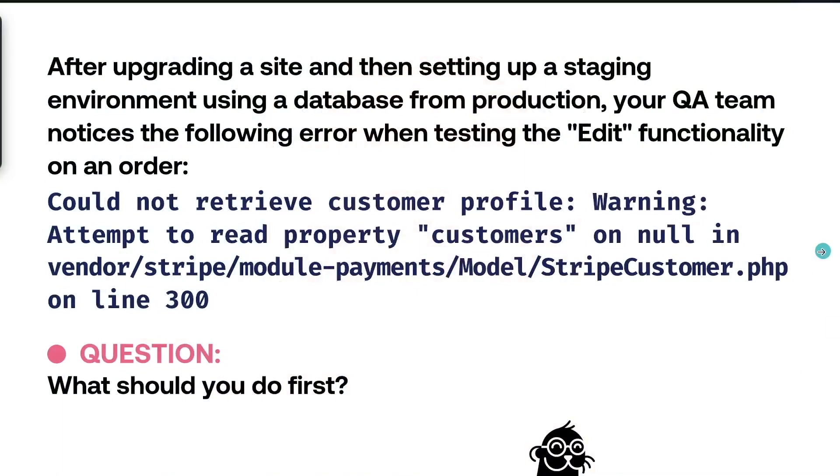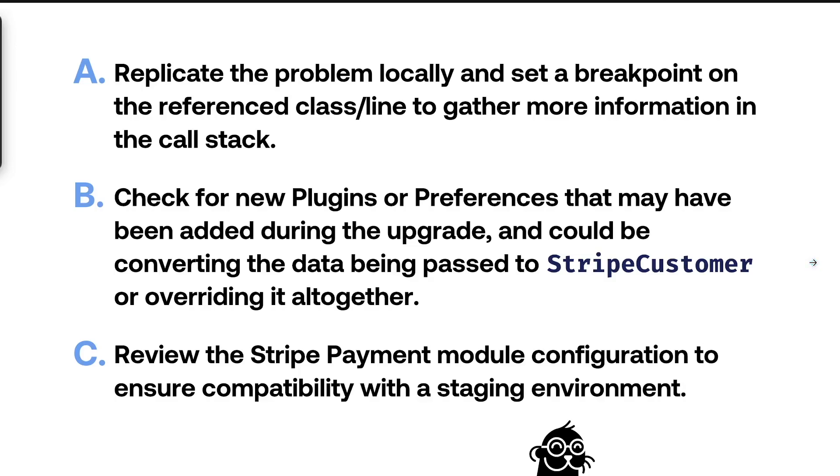Looking at the answers, we have option A: replicate the problem locally and set a breakpoint on the reference class or line to gather more information in the call stack. Option B: check for new plugins or preferences that may have been added during the upgrade and could be converting the data being passed to the StripeCustomer class, or overriding it altogether. Finally, option C: review the Stripe payment module configuration to ensure compatibility with the staging environment.